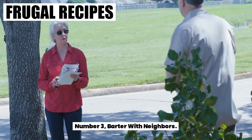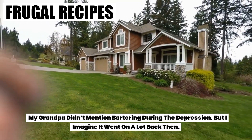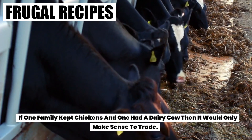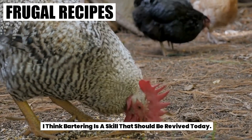Number three: barter with neighbors. My grandpa didn't mention bartering during the Depression, but I imagine it went on a lot back then. If one family kept chickens and one had a dairy cow, then it would only make sense to trade. I think bartering is a skill that should be revived today.